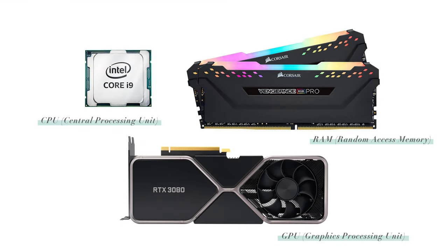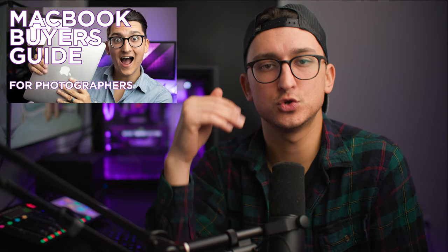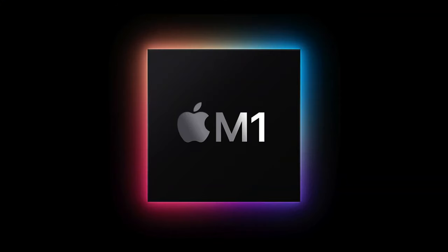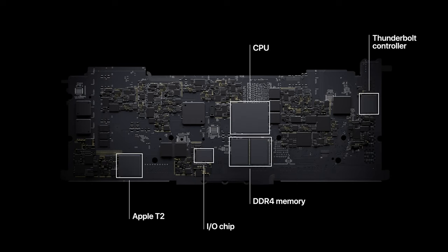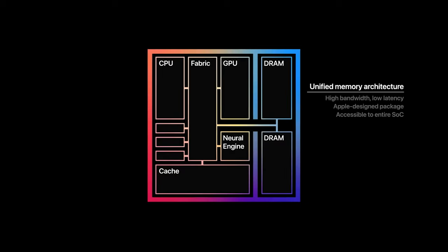First, let's talk about these M1 chips. In order to really understand what makes the M1 chip special, you need to understand where we've come from in terms of how computers normally work. Normally when you're buying a computer, you're looking at three main components that make up the performance: the CPU, the GPU, and the RAM. With the M1 chips, those are kind of rendered obsolete, because what Apple has done is taken those three main components and combined them into one chip that works in harmony with each other. It's called the M1 chip.